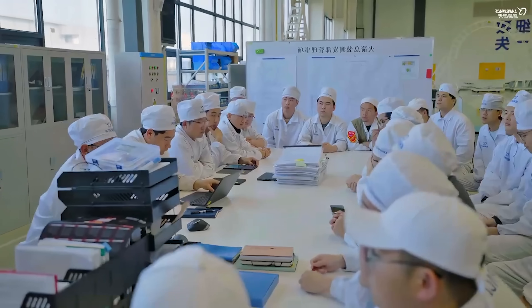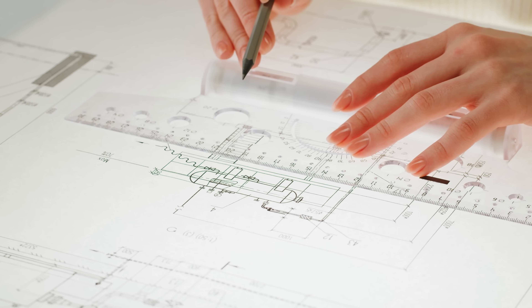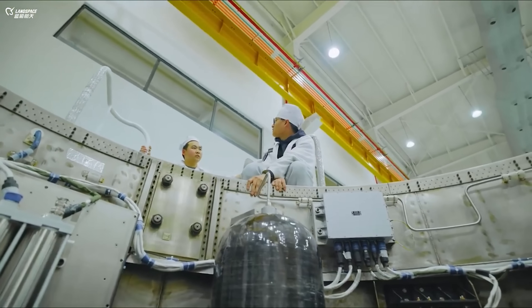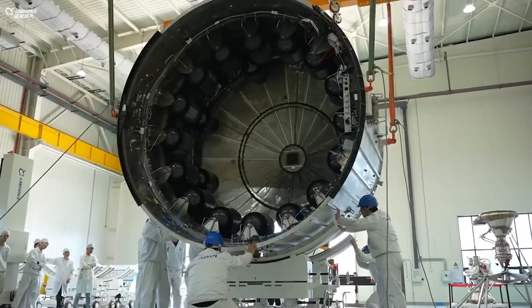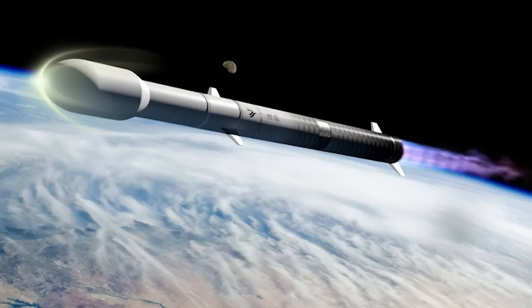The architecture has already passed a review by a panel of industry experts, and the team is now diving into detailed design work. They're aiming to move into the engineering development phase by early 2026, with the first orbital flight and recovery attempt scheduled for late 2026.